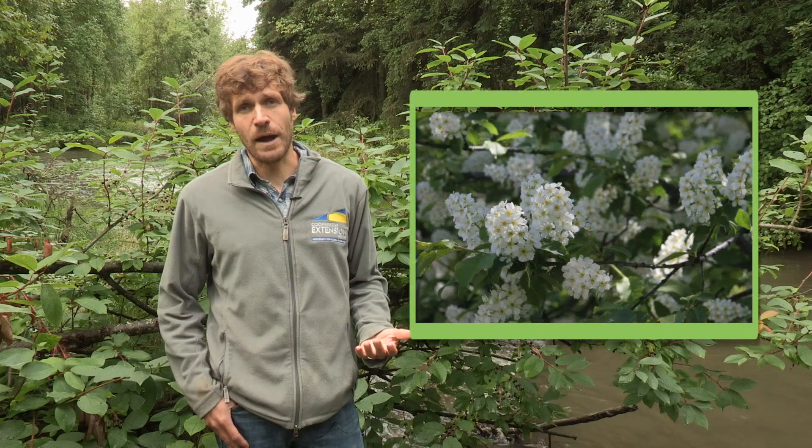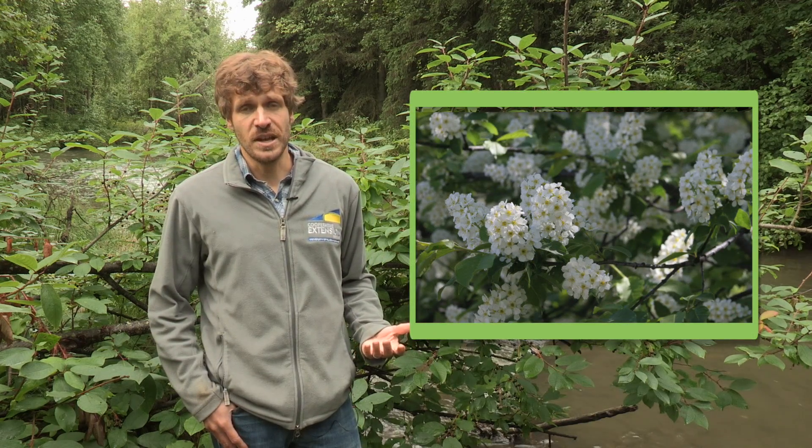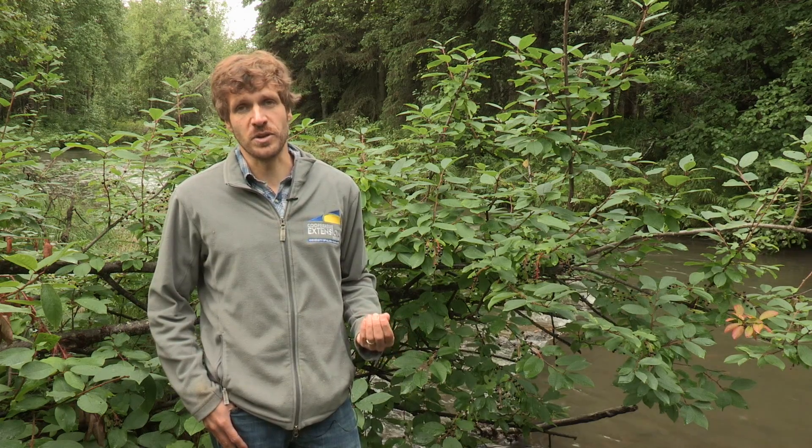We introduced the species of chokecherry into Alaska because they're a hardy tree species with attractive fruits to birds as well as flowers that are quite showy in the early spring. In addition, it is not typically damaged by moose, which is quite a win if you're a landscaper or just someone who wants a showy tree that they don't have to have a fence around in their front yard.